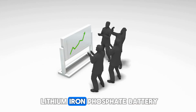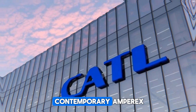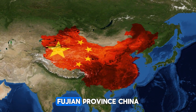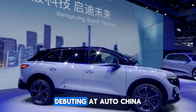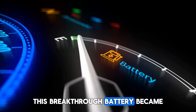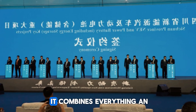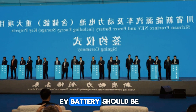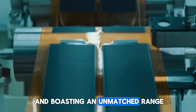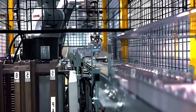Meet the Shenxing Plus Lithium Iron Phosphate Battery, a marvel straight out of the cutting-edge labs of Contemporary Amperex Technology Company Limited, CATL, in Ningde, Fujian Province, China. Debuting at AutoChina 2024 in Beijing, this breakthrough battery became the showstopper, grabbing the world's attention. It combines everything an EV battery should be — lightning-fast, ultra-efficient, and boasting an unmatched range. How powerful and efficient is it really? Prepare to be blown away.